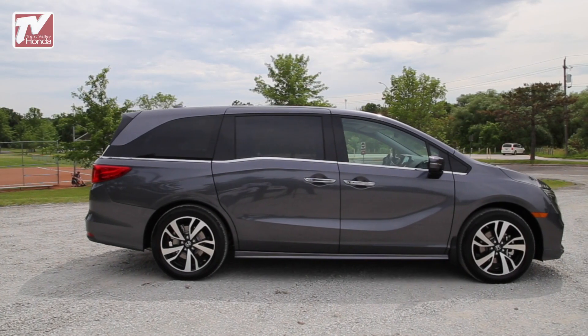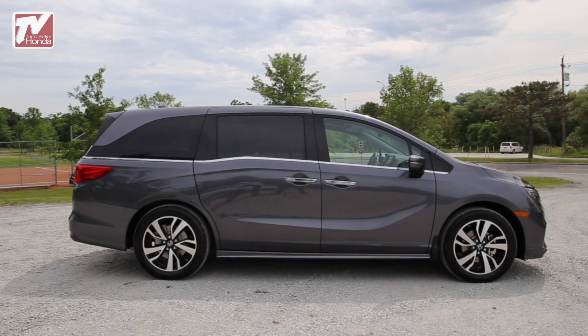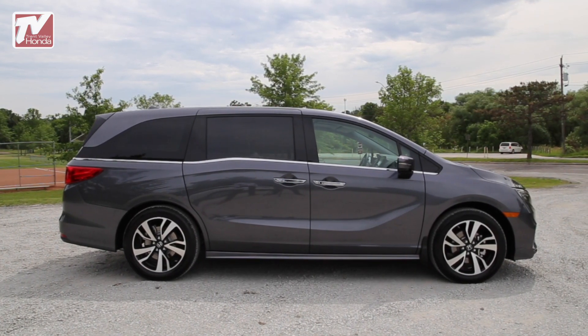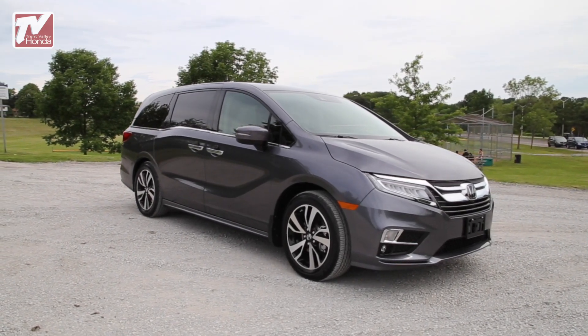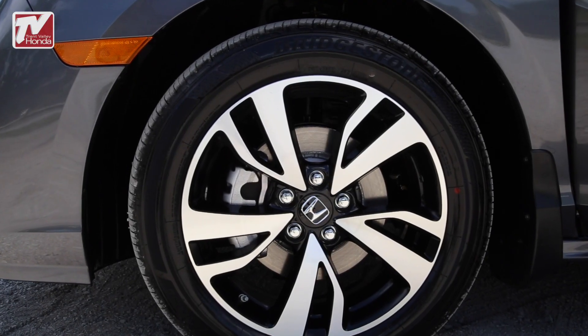The all-new 5th generation Odyssey is here, and it's loaded with new features and technologies. It sports a sophisticated new design with bold, available 19-inch aluminum alloy wheels to match.